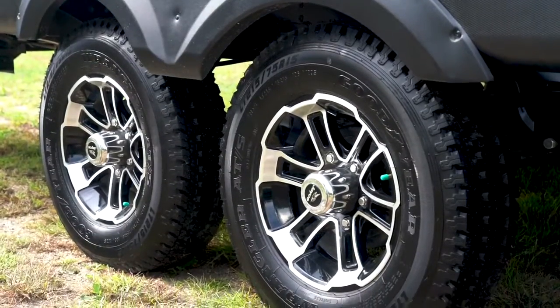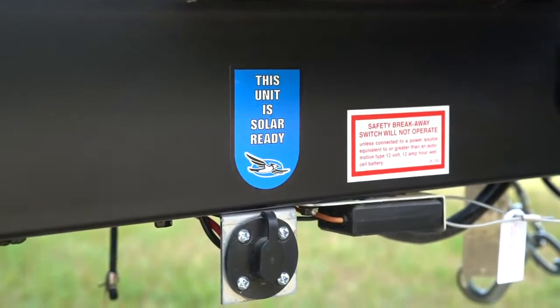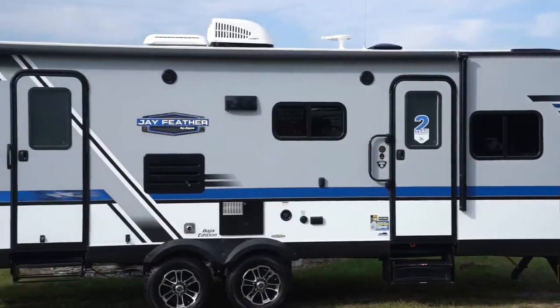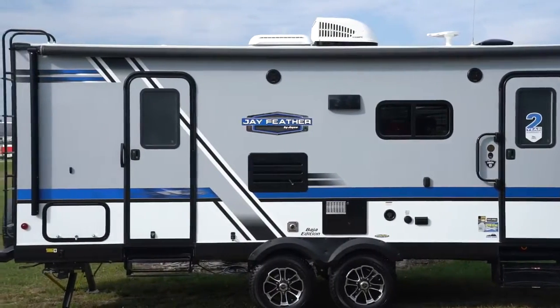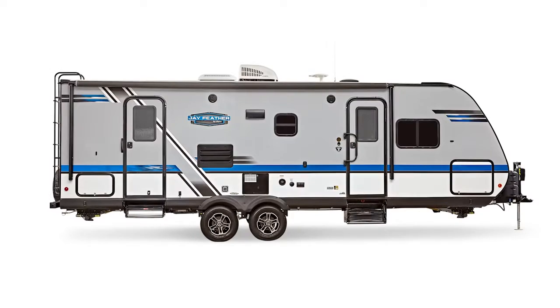The American-made Goodyear tires, Dexter axles, enclosed underbelly, and A-frame and roof-mounted solar prep show that this lightweight trailer remains heavy on standard features. The 2019 Jayco Jayfeather — built for the long haul.